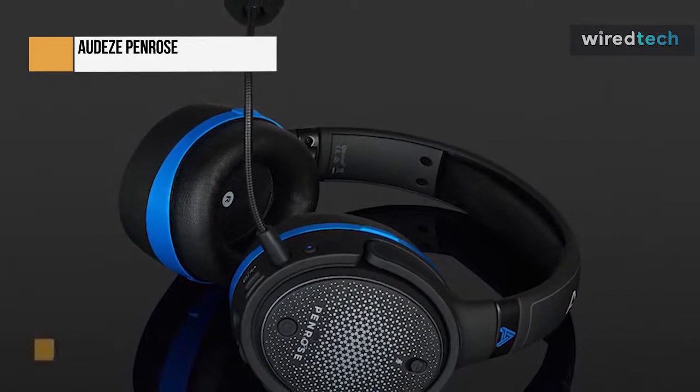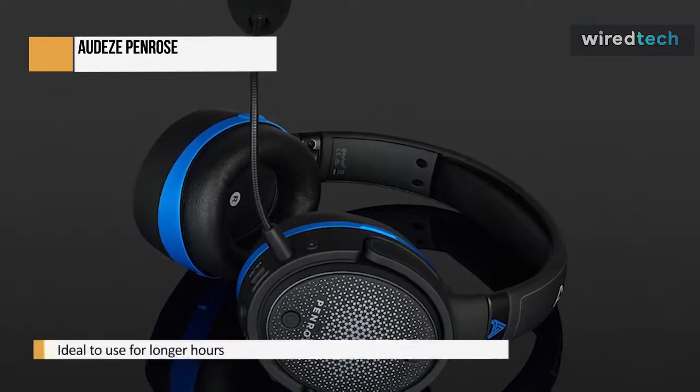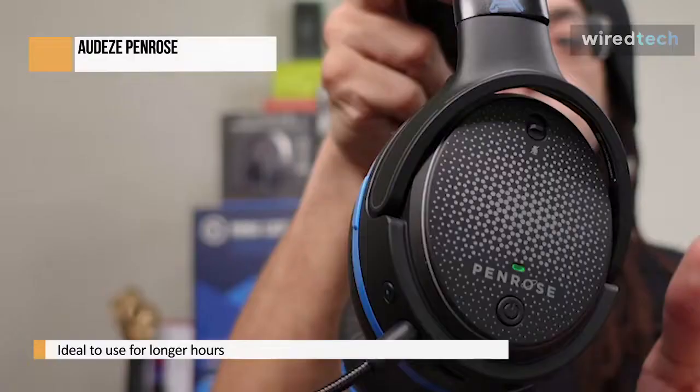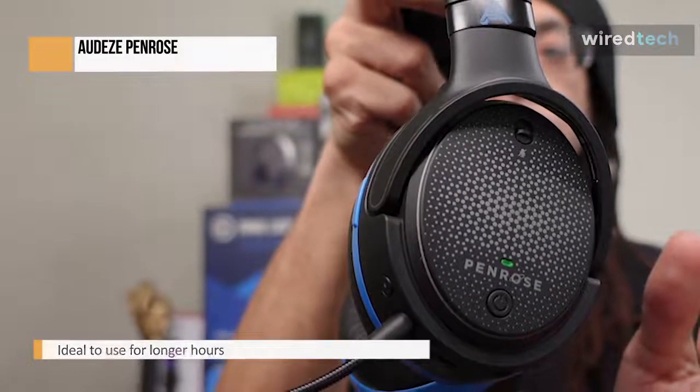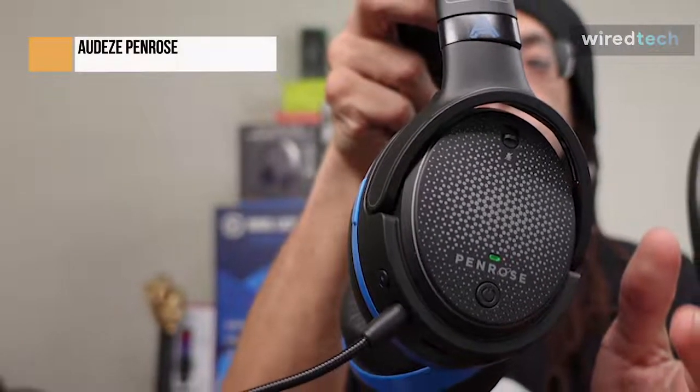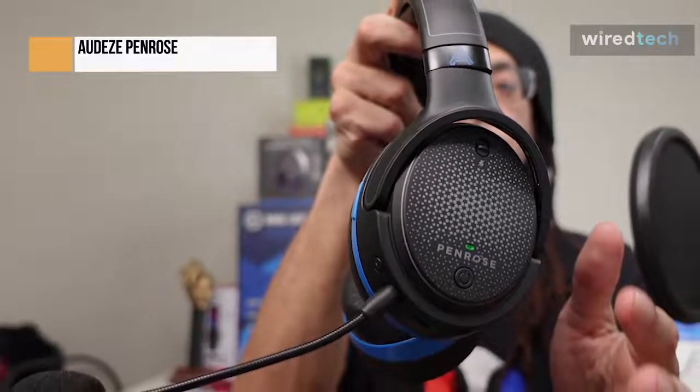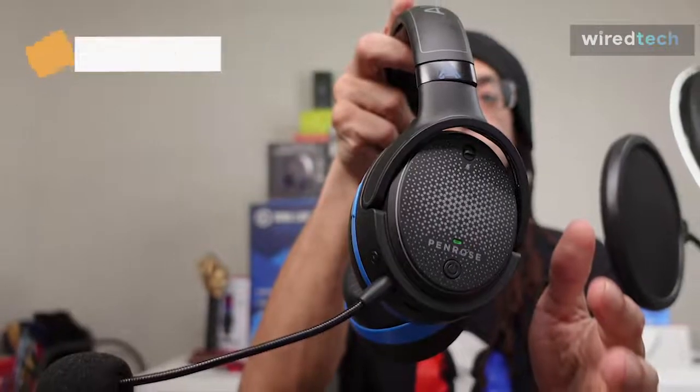Although using this gaming headset is relatively simple, there are a few things to remember. The left headphone of the Audis Penrose houses all of the onboard controls, which are well-spaced so you can easily find what you're looking for. A microphone mute switch and the headset's power button are on the headphone's left side.